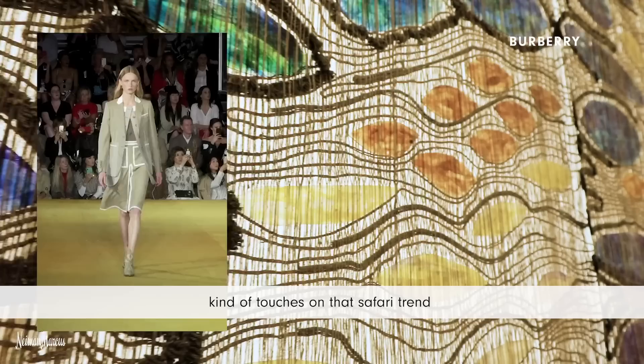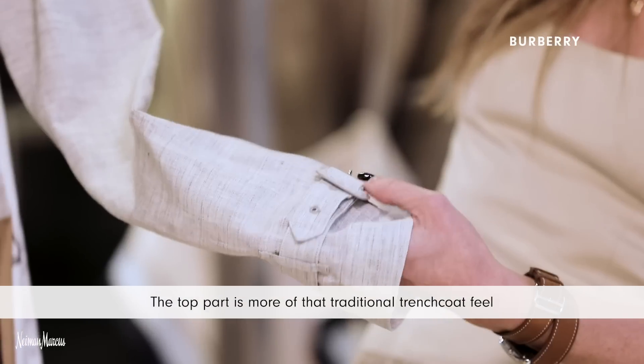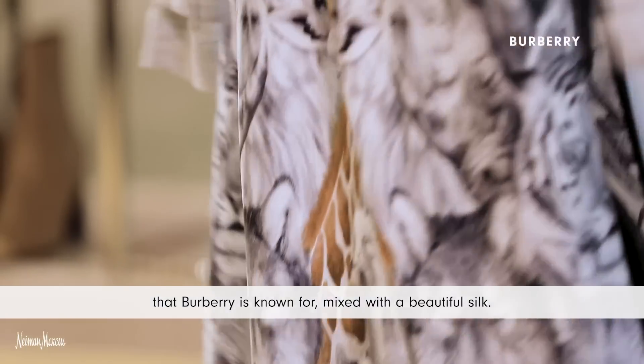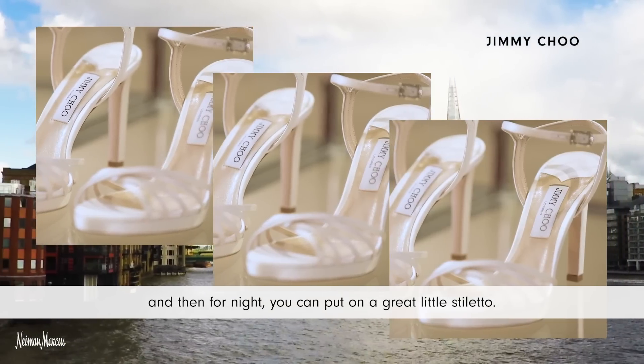This piece from Burberry kind of touches on that safari trend that we're seeing a lot of for spring. The top part is more that traditional trench coat feel that Burberry is known for, mixed with a beautiful silk. This dress is great for anything — you can wear it to the office and then for night you could put on a great little stiletto.